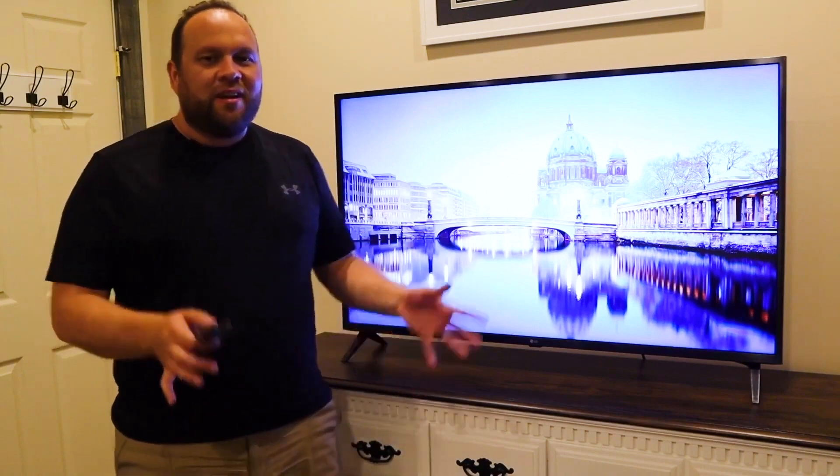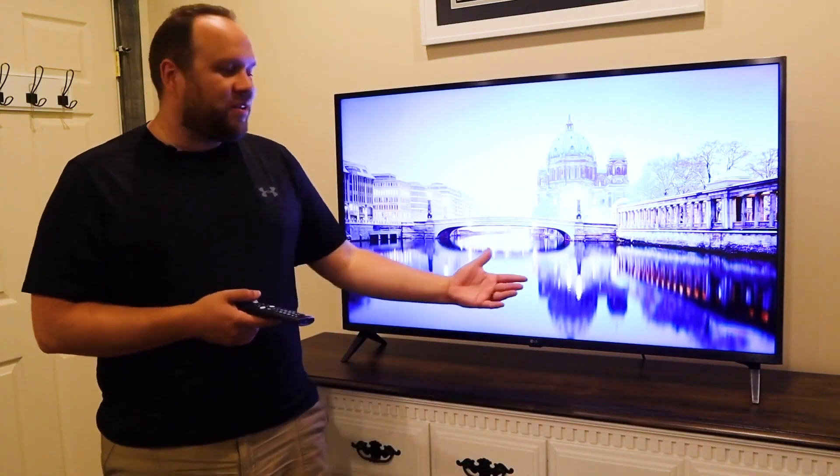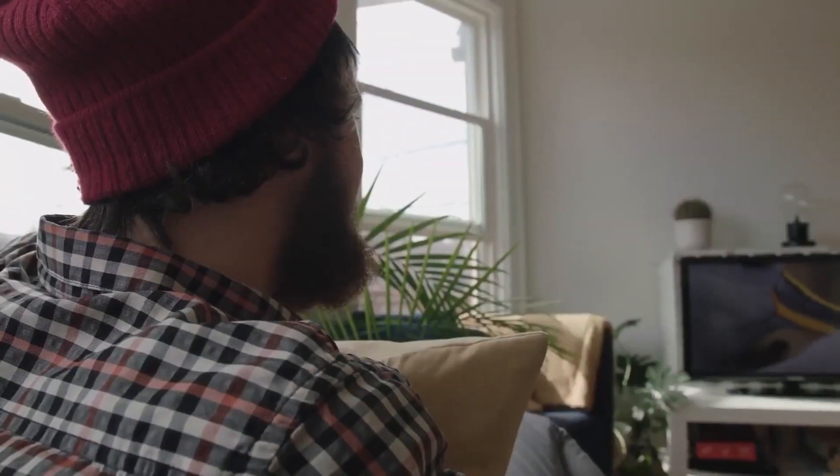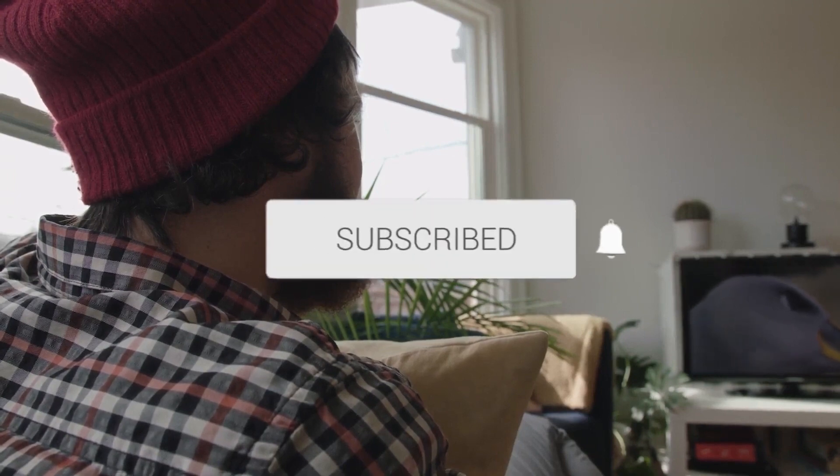Just to be clear: I don't work for LG at all — this is just my average consumer honest review. Hopefully this video was helpful to you. If it was, click a thumbs up and subscribe to my channel. I make tech videos all the time and I'd love to have you back for the next one.